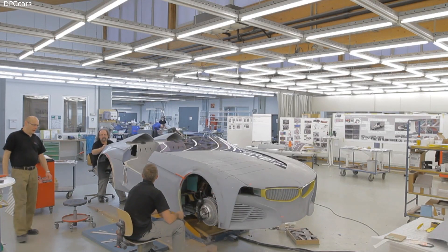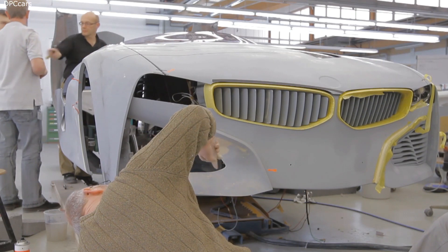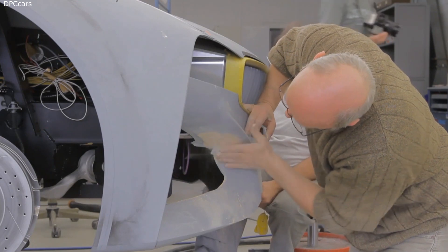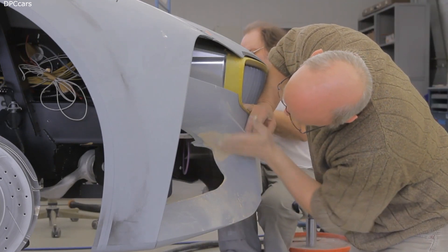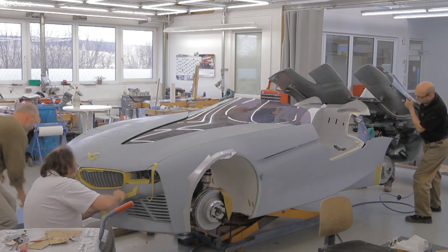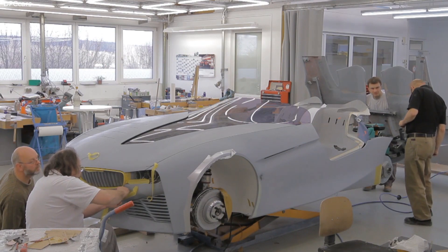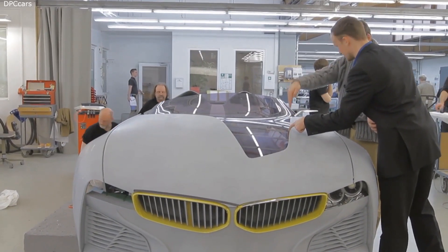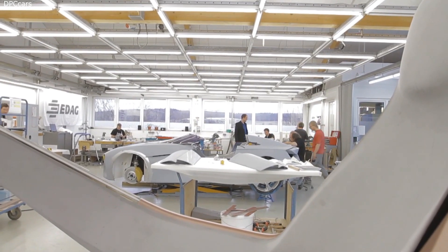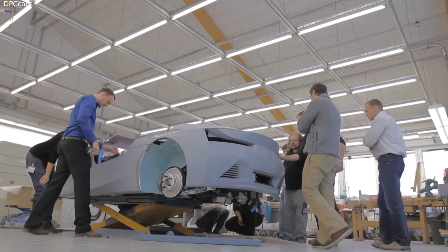Hello, my name is Dirk Wiespelmann. I want to show you our Vision Concept Connected Drive Car. This car aggregates all our ideas we have for the future of BMW driving, the future of connected driving. We try to connect the driver with the car and the car with the environment to improve safety, infotainment and also the comforts of the car. This concept car visualizes all these ideas.